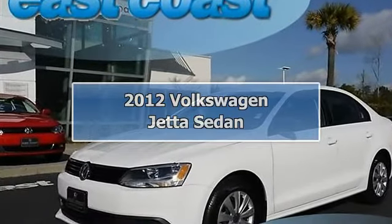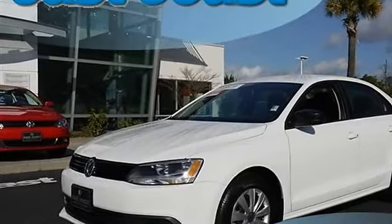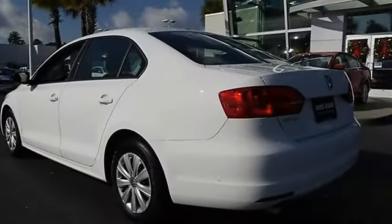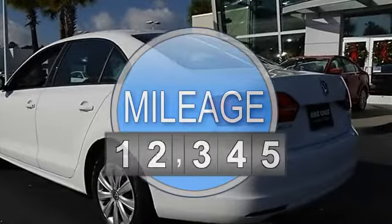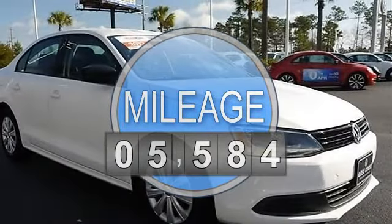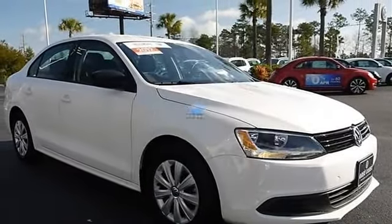2012 Volkswagen Jetta Sedan, four-door car. This vehicle features the following equipment: automatic, gas I-4, 2.0L 121, FWD, Candy White.